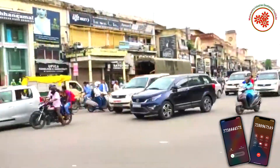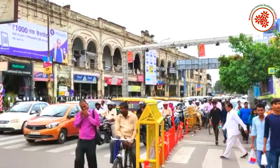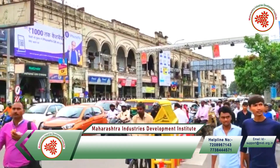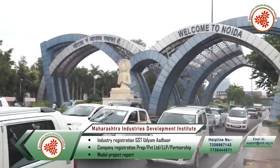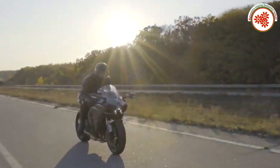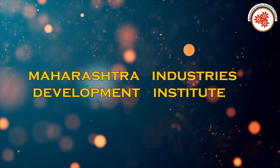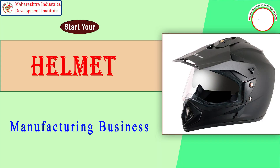A helmet is a form of protective material designed to protect the head from injuries. Wearing a helmet protects your head and is also beneficial for the eyes and skin. That's why today MEDI — Maharashtra Industry Development Institute — has brought you an industrial documentary on helmet manufacturing business.